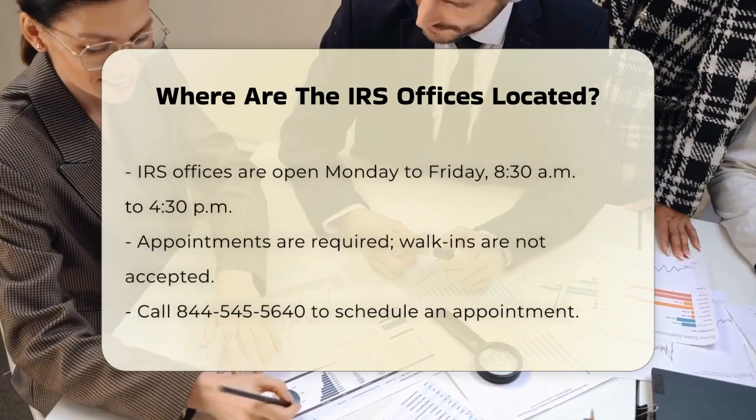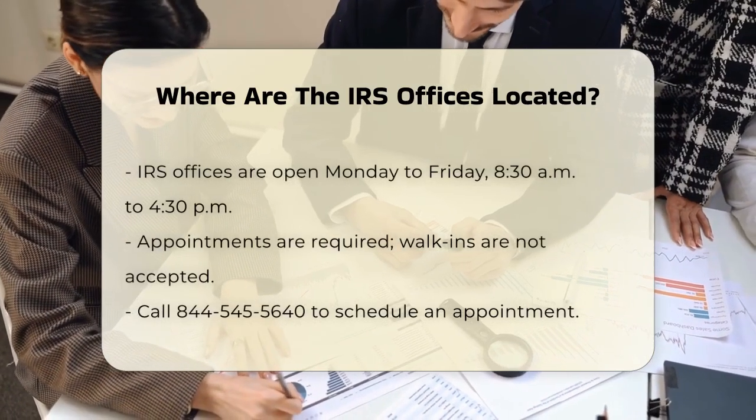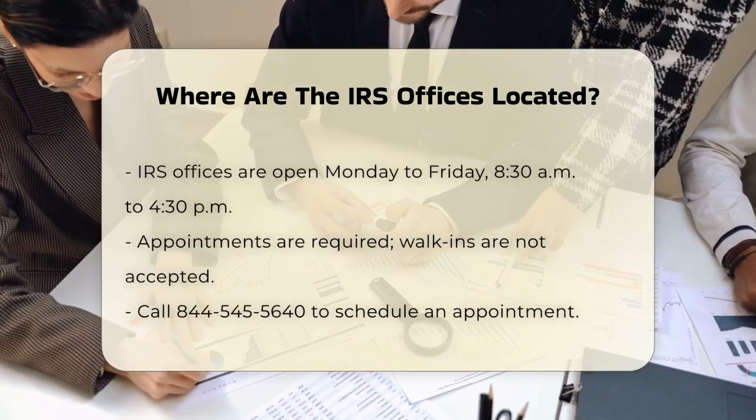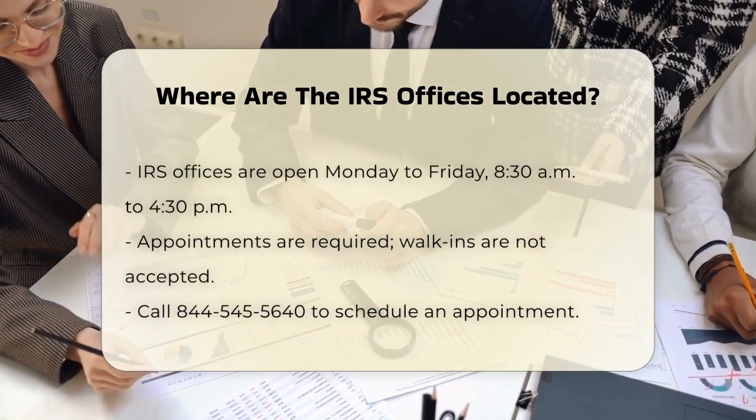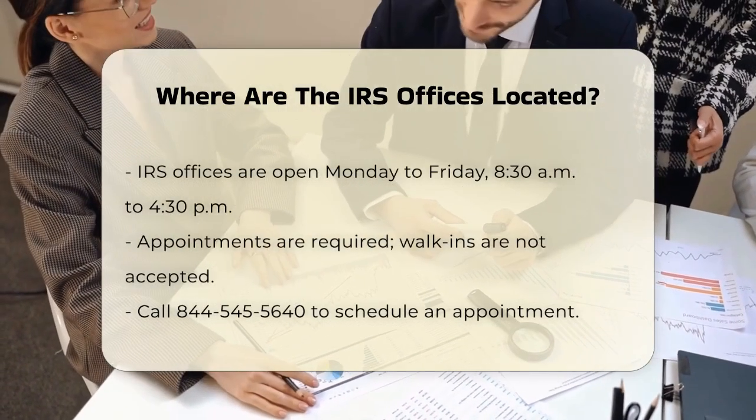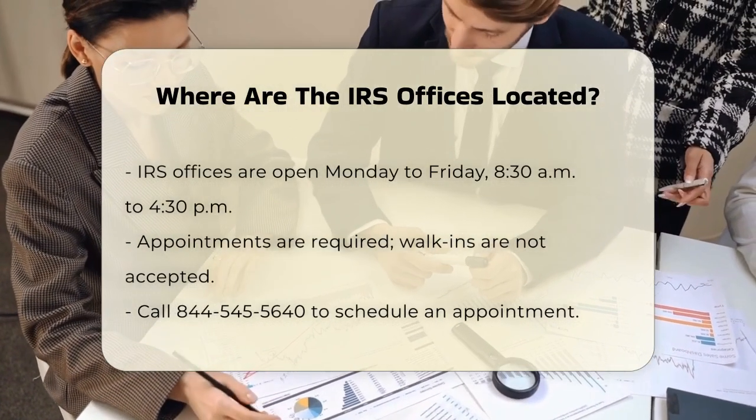These IRS offices are typically open Monday through Friday from 8:30 a.m. to 4:30 p.m. However, you'll need to make an appointment to get help, as they usually don't accept walk-ins. You can call 844-545-5640 to schedule an appointment.